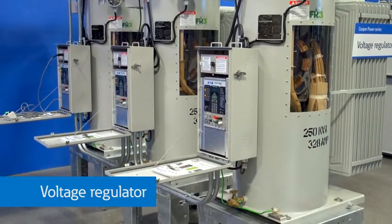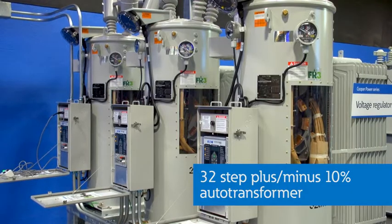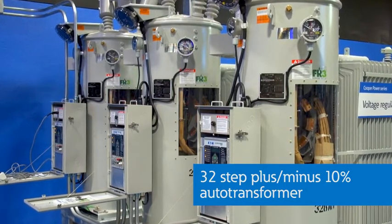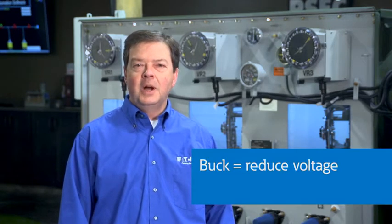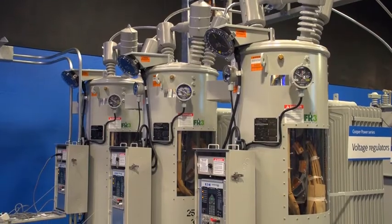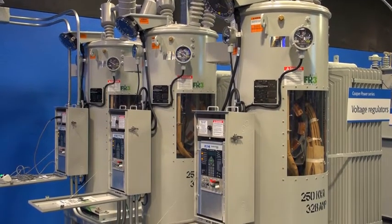Without control, voltage levels are usually low during the day under heavy load conditions and high overnight during light loads. This voltage regulator is a 32-step plus/minus 10% auto transformer. It will sense and respond to high or low voltage to buck or boost the voltage to maintain a desired level. These are single-phase regulators and operate to maintain the voltage level on each of the three phases independently to balance the voltage.